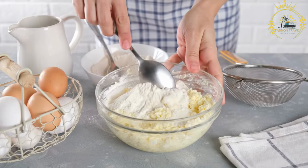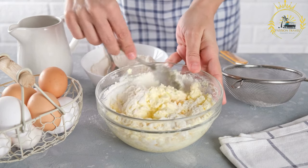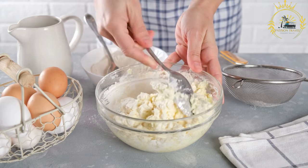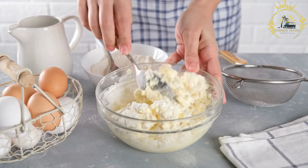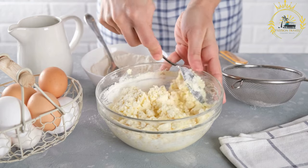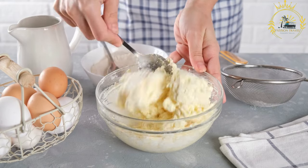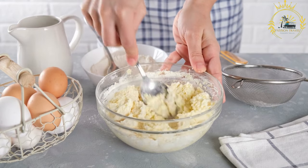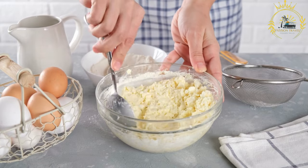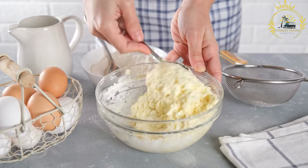Cerniki are delicious Russian pancakes made from quark cheese — also known as farmer cheese or curd cheese — eggs, flour, and sugar. To make cerniki, you'll need: 500 grams of quark cheese, 2 eggs, 4 tablespoons of all-purpose flour, 2 tablespoons of sugar or to taste, a pinch of salt, and vegetable oil or butter for frying.